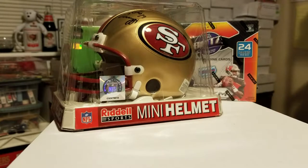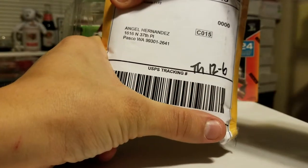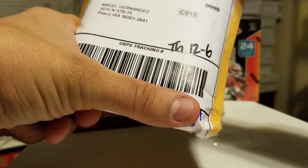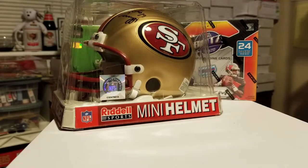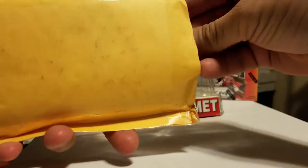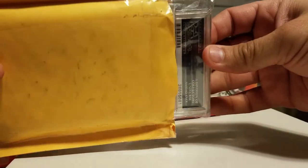It is an eBay purchase from a gentleman — I don't want to give it away so I'm going to hide that — but it's dated December 6th. I'm going to bust it open and we're going to take a look at what it is, so join me in the fun. A pretty significant card for the collection. It's a PSA, as you can see.